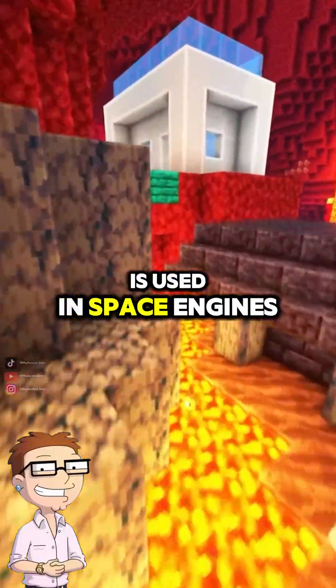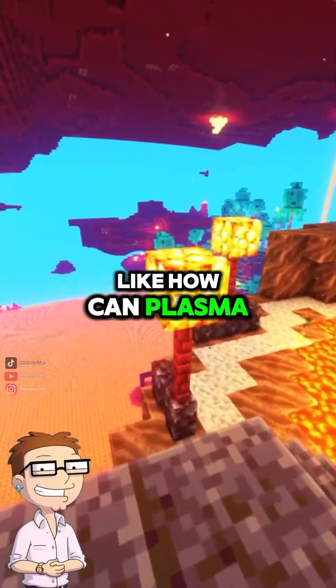Dad, you said plasma is used in space engines. How does that work? How can plasma push a spaceship?